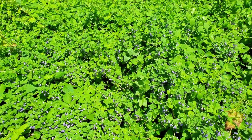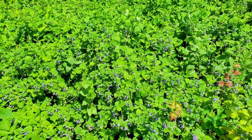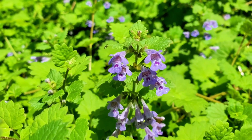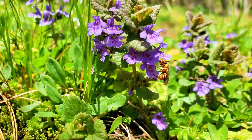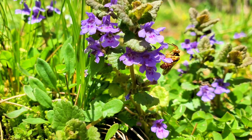We'll start our journey with ground ivy, Lacoma heteracea. It is a creeping perennial plant native to Europe and Asia. Easily recognizable by its scalloped leaves and bluish-purple flowers, it is a member of the mint family and not surprisingly has a minty, earthy aroma when crushed. Blooming in early spring and remaining in bloom throughout the season, ground ivy is an important plant for spring pollinators such as bees and butterflies.